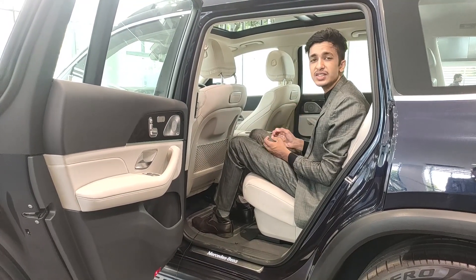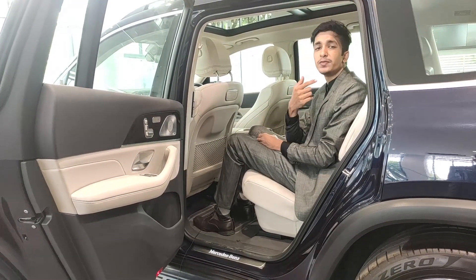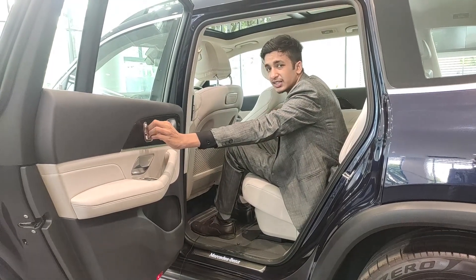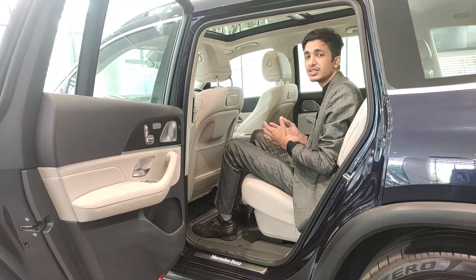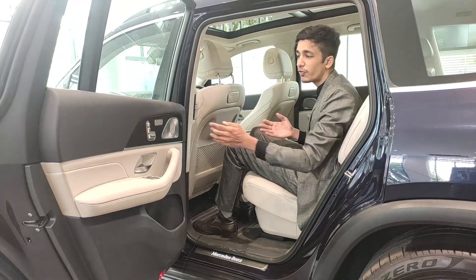This car truly is the pinnacle when it comes to space and luxury. The immense amount of back support, lumbar support, 30 degrees of reclining in the rear seats, and 100mm of movement back and forth in the rear seats — all of this comprises the luxuriousness of this car, including the chauffeur package.